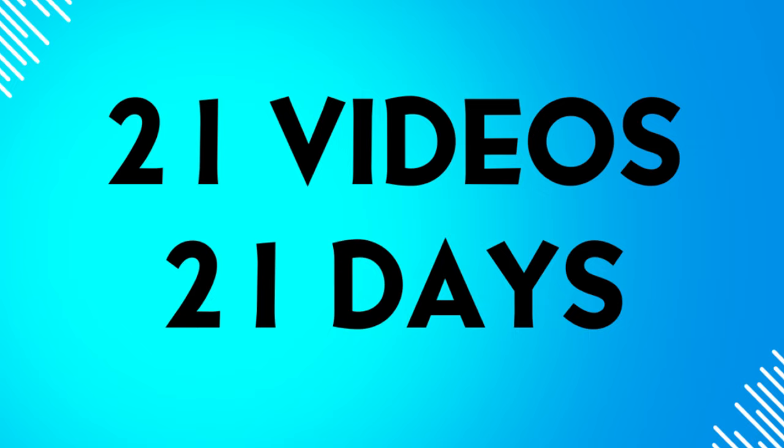Welcome back to the channel. Today we're back with the 21 videos in 21 days — this is the third video on the new temporary stand at Wrexham FC. If you think I'm milking the content out of this new stand, you'd be absolutely correct, because it really is fascinating to all the long-term and new Wrexham fans who are interested in what's going on.